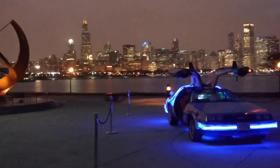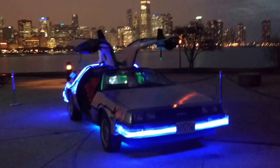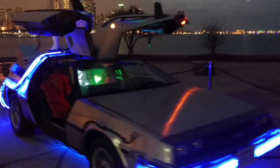The debut of the DeLorean Electronics is happening right now. We're here at the Adler Planetarium on March 10th, 2016.